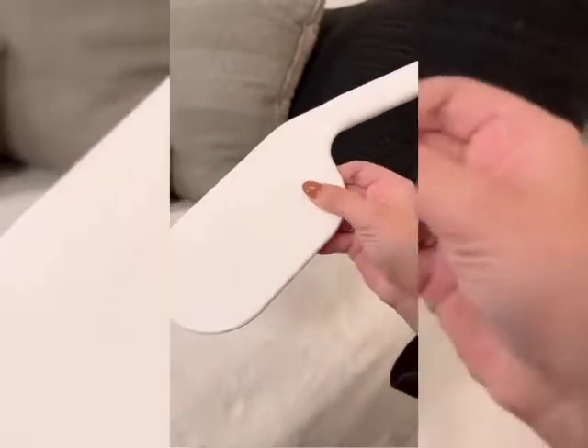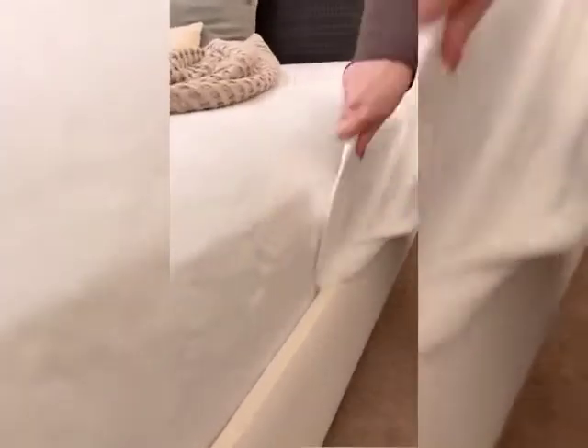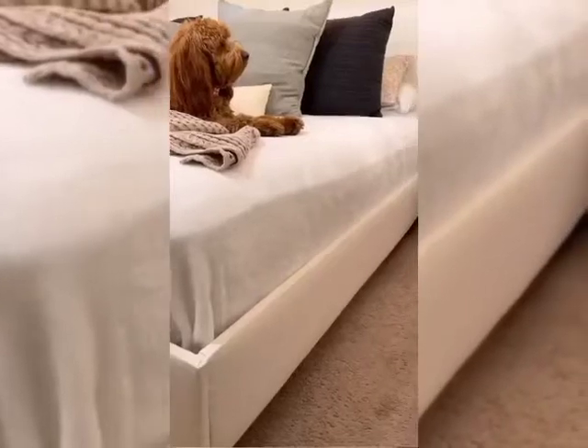Amazon bedroom finds. We never make our bed without our tucker tool. It saves my nails when tucking in the fitted and flat sheet under the mattress or into the bed frame, and takes maybe 15 seconds to do the entire bed.